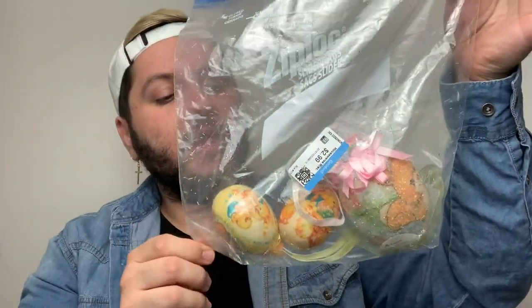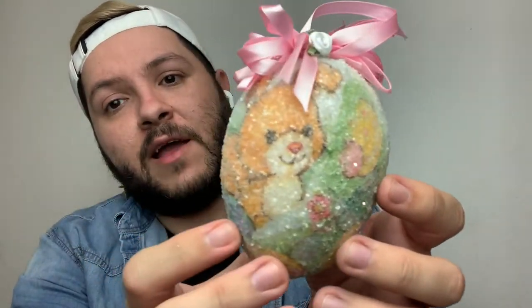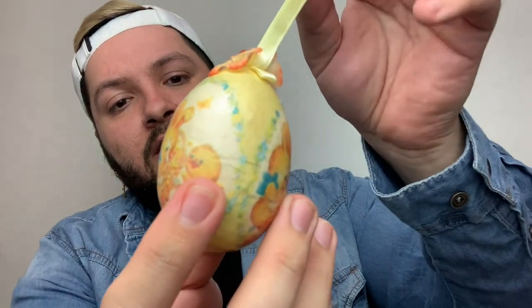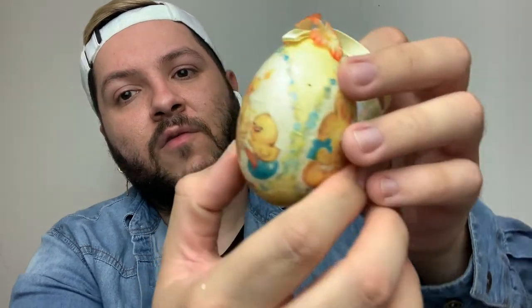This shopping trip was definitely one of the best ones because I've been having not so much luck lately. I also found these three Easter eggs and absolutely fell in love with them — $2.99 for the set. I love them because they are vintage inspired. They're so pretty; they have cute little chicks, beautiful prints on them. One of them has an Easter bunny giving an egg to a little chick. I could not pass them up.